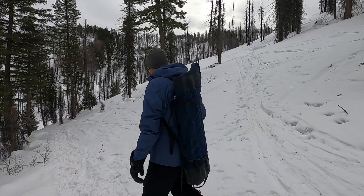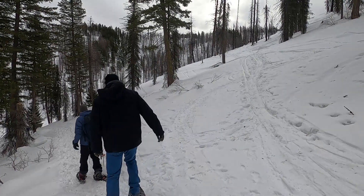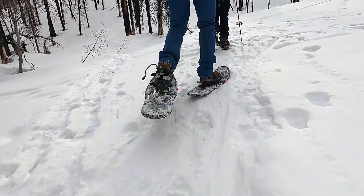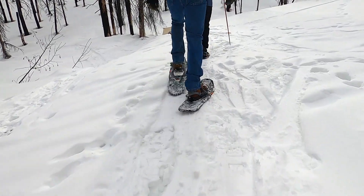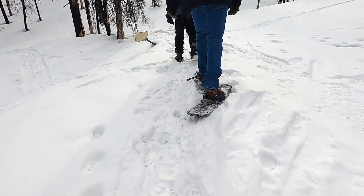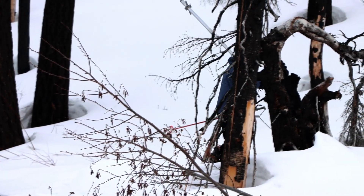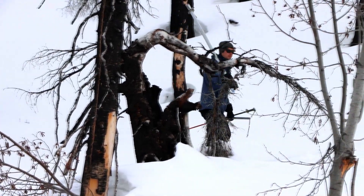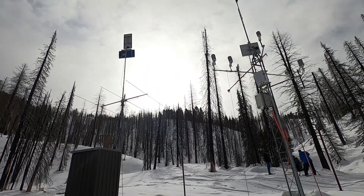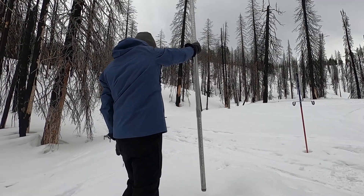Danny Tappa is a hydrologist and data collection officer with the Natural Resources Conservation Service Idaho Snow Survey. Today he's here at Moore's Creek Summit above Idaho City to measure the snowpack. Measurements at this location go back to the late 1930s, and there are many locations like this across Idaho. The majority of measurements come from remote automated snowpack telemetry weather stations, also known as SNOTEL stations, but they also do manual in-person measurements.